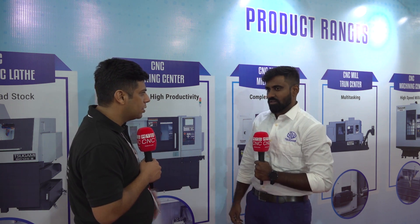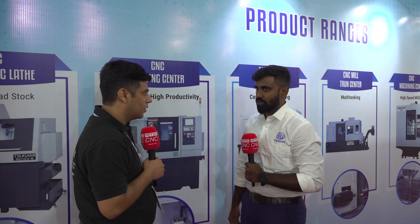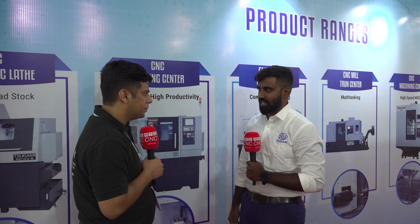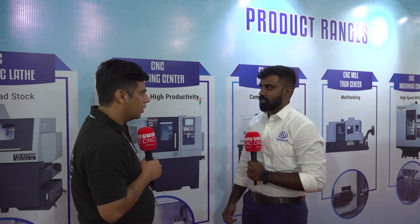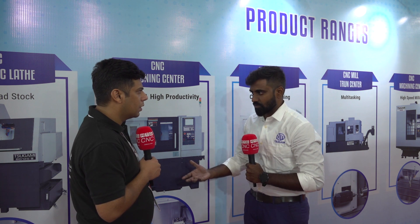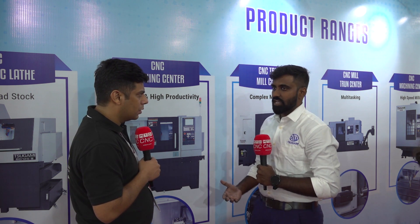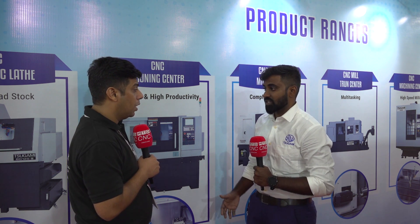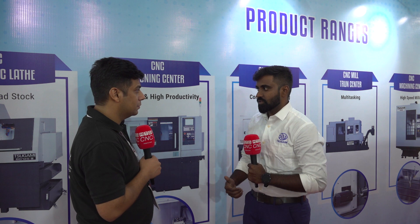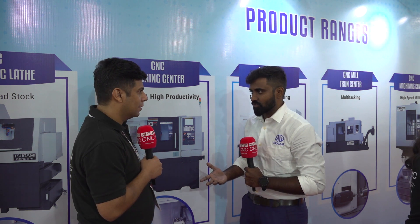Our hot selling product belongs to the sliding headstock category. This is what has held our major market share over the last couple of years. We have sold nearly 3000 plus machine installations in India within a very short span of time — this is one of our proudest moments to share with people.